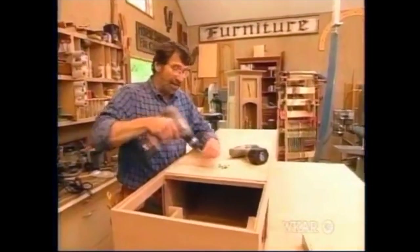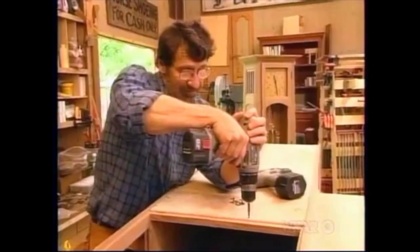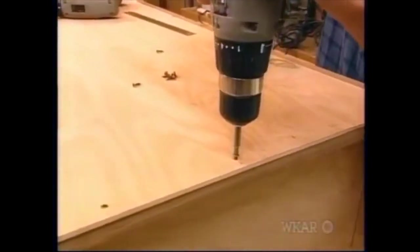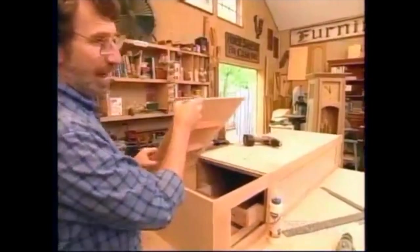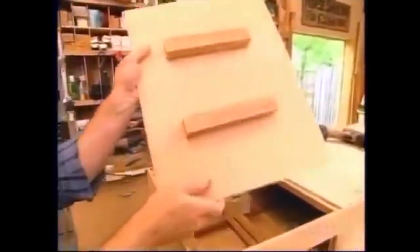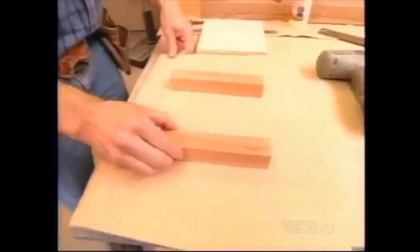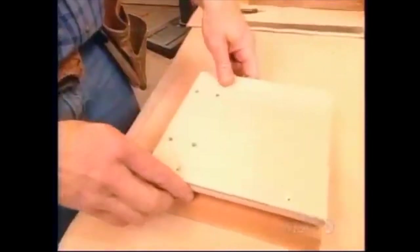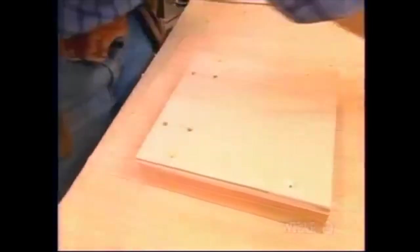Now I'll attach the back with screws — you never know when you might have to get in there. The back is made up of quarter-inch plywood with an oak veneer, with the good side of the veneer facing inside the clock. At the top of the case, there's a smaller section of quarter-inch plywood for the back, and I've glued and attached spacer blocks. On top of the spacer blocks goes a piece of half-inch plywood called the chime board — it's where the chimes will be mounted later.